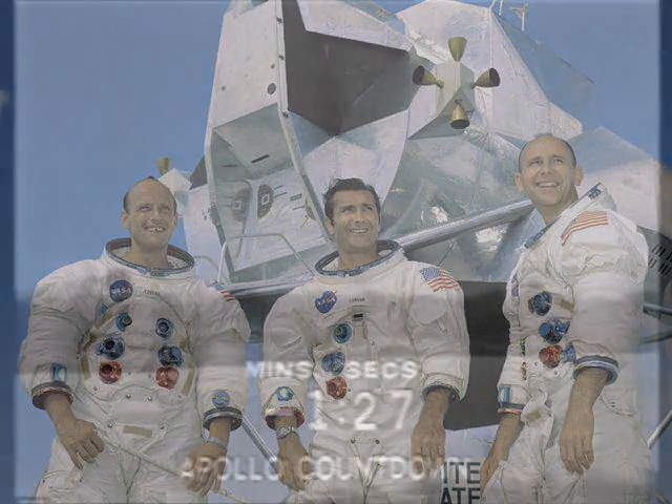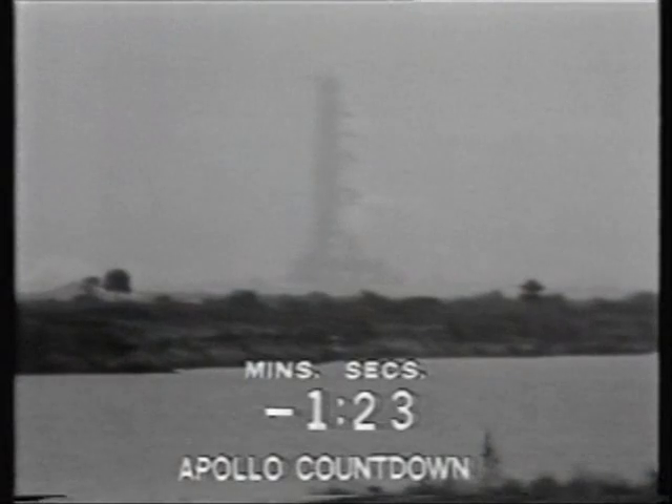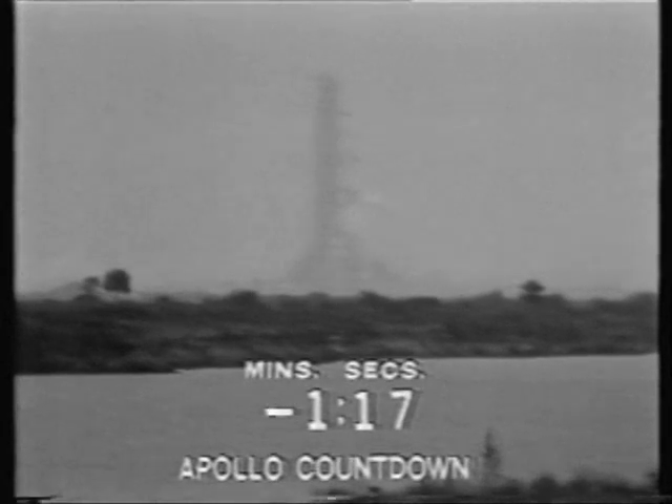T-minus 90, still go. Our status board here in firing room 2 indicates all is still well with the countdown. Third stage tanks now pressurized as the automatic sequence continues. One minute, 15 seconds and counting.